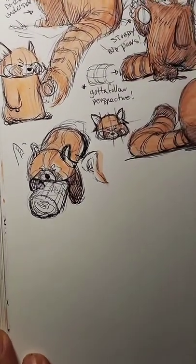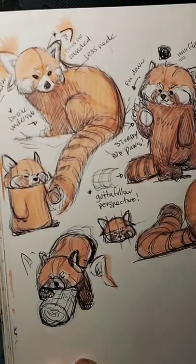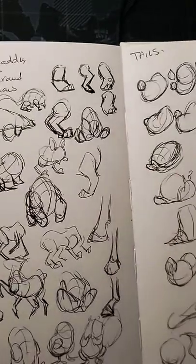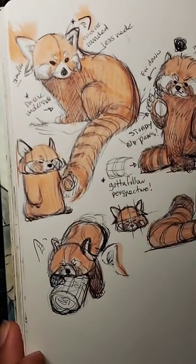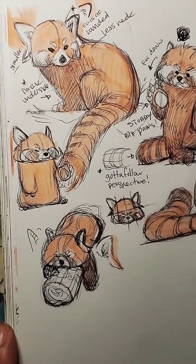Lately I have been working on my modules for 21Draw. I have a new lesson from 21Draw that I'm going to be teaching — animals — and I'm going to be teaching how to draw cute little mascots and sidekicks for all your stories. So I have been drawing red pandas lately, and I'm going to be drawing a couple of animals.